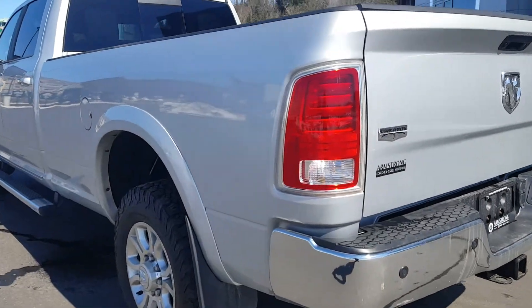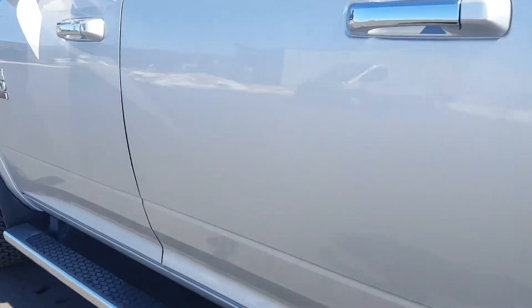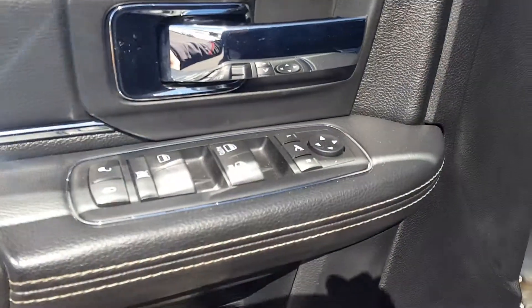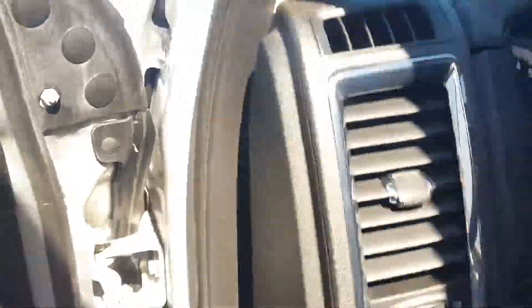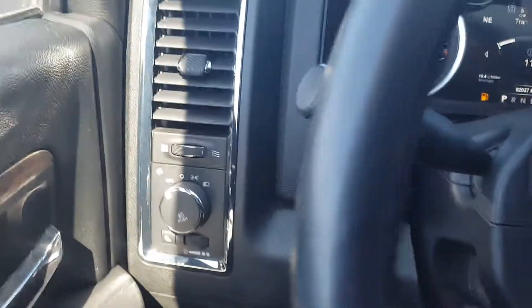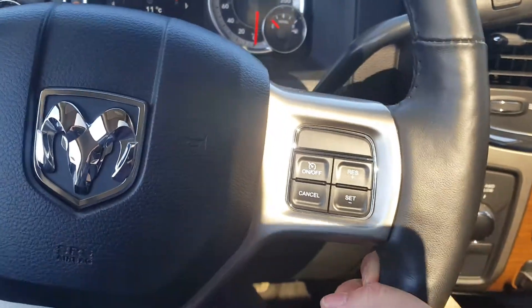This side appears to also be in good shape. Got your power windows and your power locks. It is a power driver seat, being the Laramie. Your controls for your lights, your steering wheel-mounted controls for your Bluetooth and your cruise control.